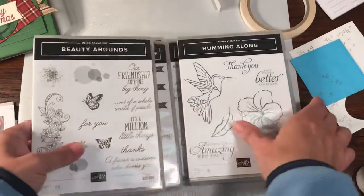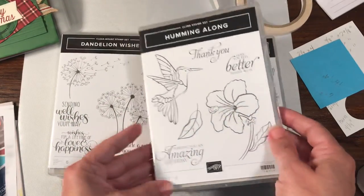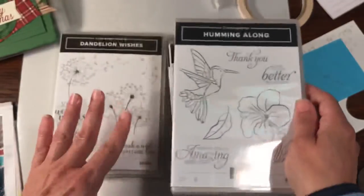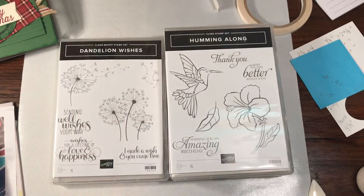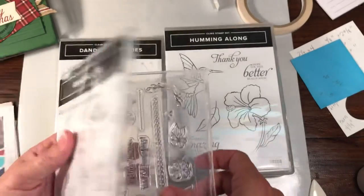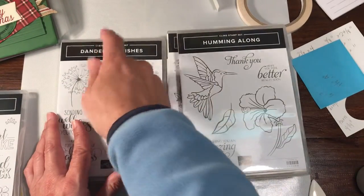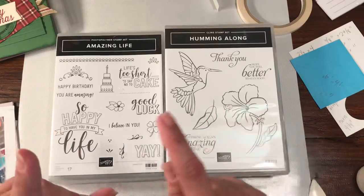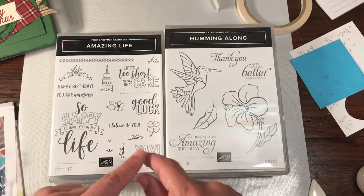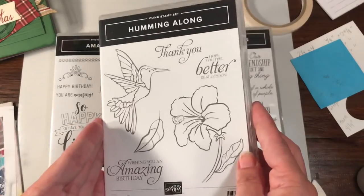The major new thing — which some people may know about — is there is a new stamp type. It's called Cling Stamps. Basically, they're now going to offer two different things: photopolymer stamps, which are the ones that are physically clear and see-through, and then Cling Mount stamp sets. So instead of clear mount and wood mount, it's going to be cling and photopolymer. They're going to be doing away with the wood mount stamp sets, with the exception of background stamps.